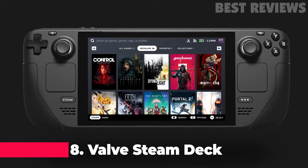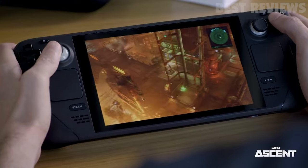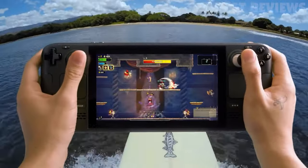Number 8: Steam Deck. The Steam Deck is a portable handheld gaming console that allows users to play PC games on the go. It is available in three storage size options: 64GB, 256GB, and 512GB.